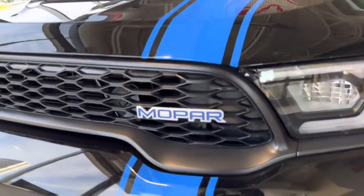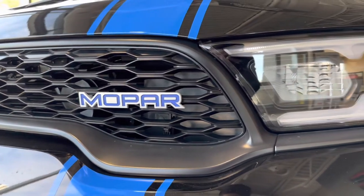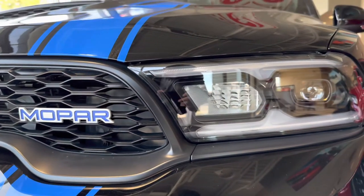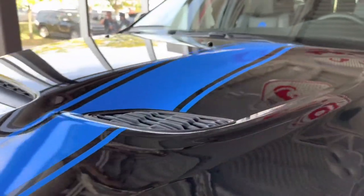This is based off the Durango RT. It has some exterior elements unique to the Mopar Edition, like this Mopar badge in the front grille. You can also see this Mopar Blue stripe going down the car.